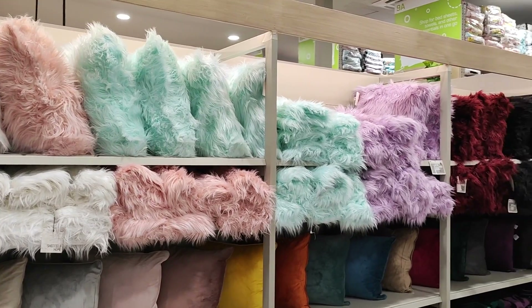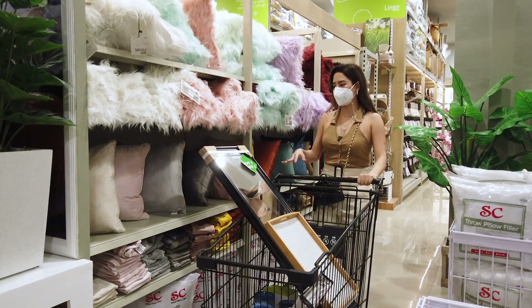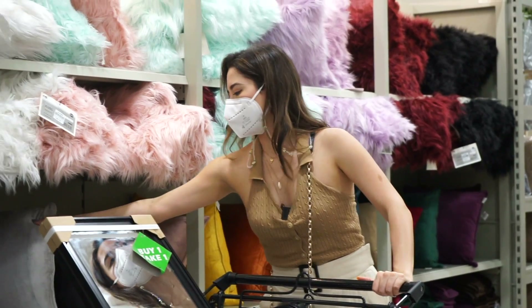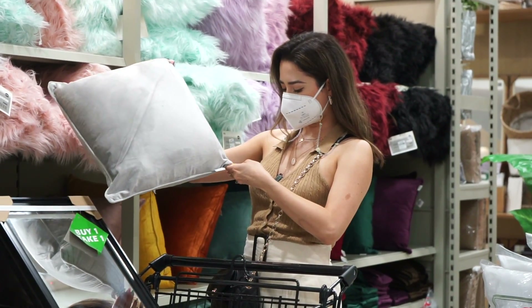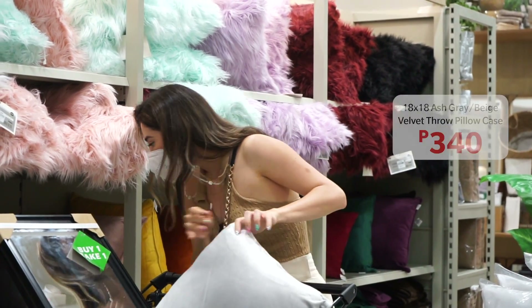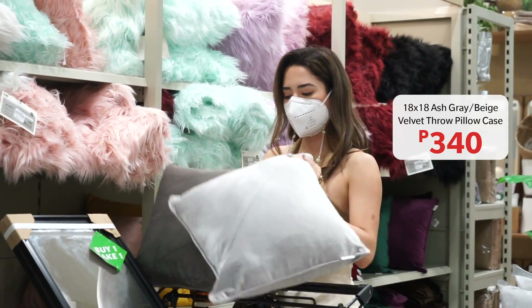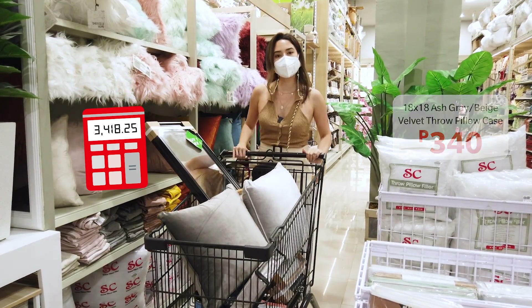Last final touch: pillows, because they always add an extra flair to your living room. This one is just 300 pesos, so I'll probably get two — maybe a light and a darker gray.